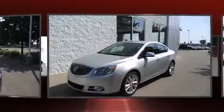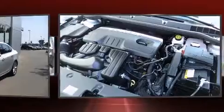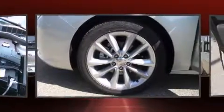Discerning drivers will appreciate the 2014 Buick Verano. This four-door, five-passenger sedan will allow you to take command of the road with confidence. It features an automatic transmission, front-wheel drive, and a 2.4-liter four-cylinder engine.